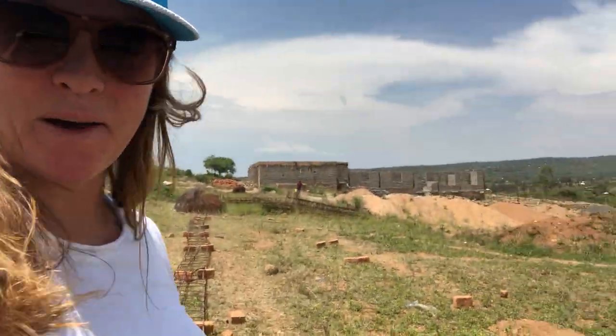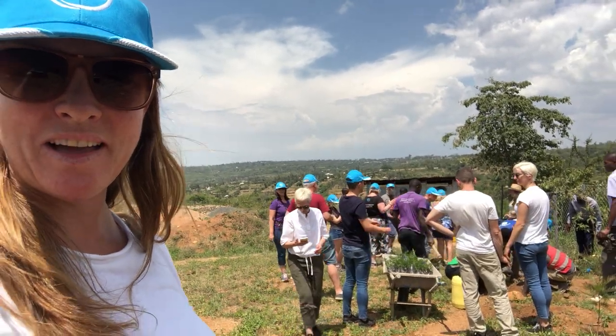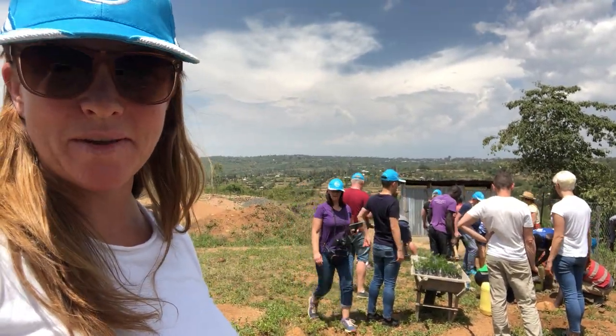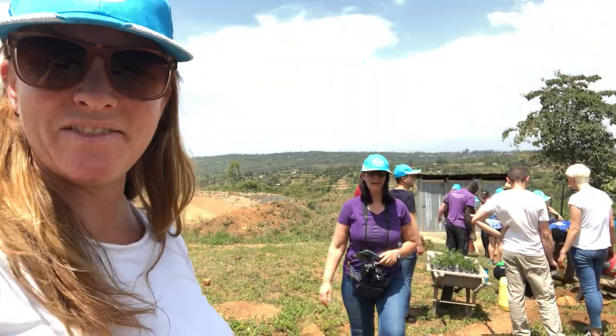Pretty amazing, and we've got a lot more activity going on here. All of the B1G1 members that have run this trip — there's about 15 of us, I think.